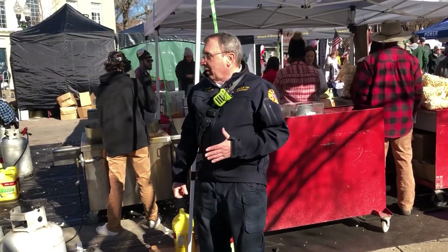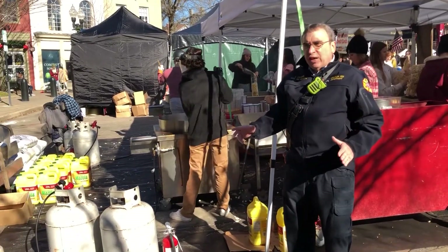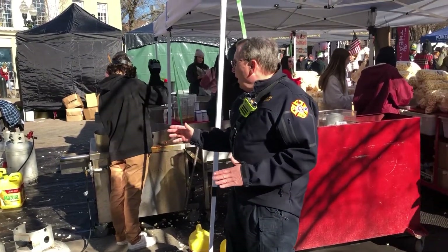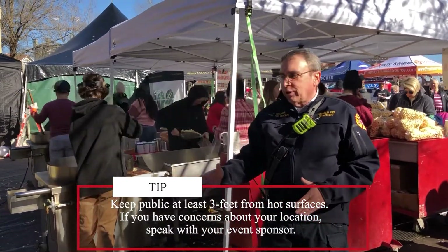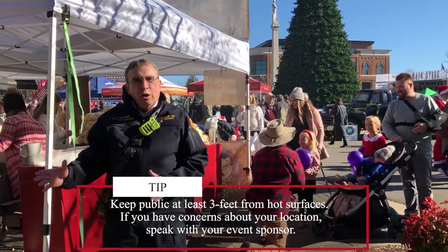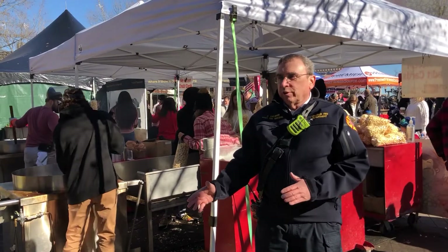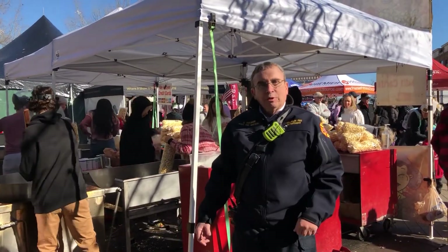When you're first setting up your mobile food vending operation, take a look at the site. One of the problems we've had is that sometimes the sites are too close to pedestrians. We want to make sure that the people walking around are going to maintain a safe distance from your cooking operation, so check out your site.